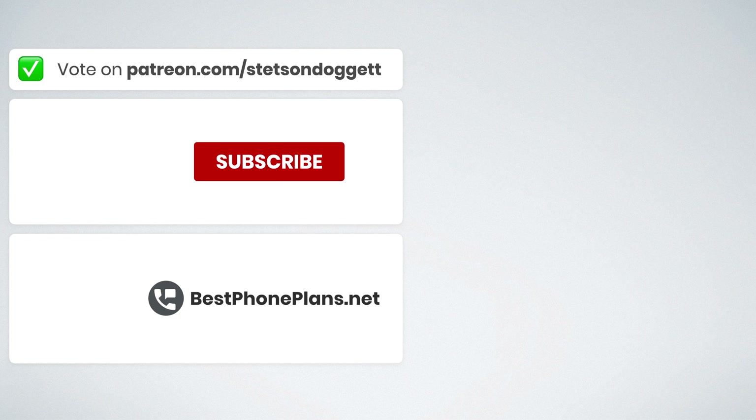That's it for this video. Click the like button if you found it helpful, subscribe for more videos like this one, and Patreon supporters can now vote on what video I make next. If you want to cast your vote, be sure to join the Patreon — tons of awesome perks and benefits. Thank you for watching. I'm Stetson, and I'll see you next time.